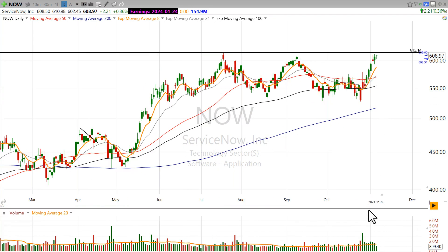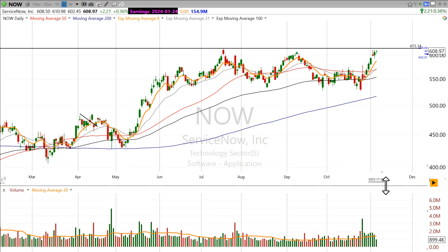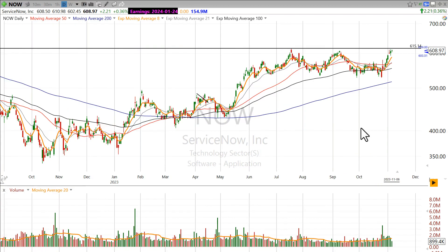The last couple of days this stock has had some really good, higher-than-average volume, following what looks to be a positive earnings report. So I think ServiceNow is one you can watch.